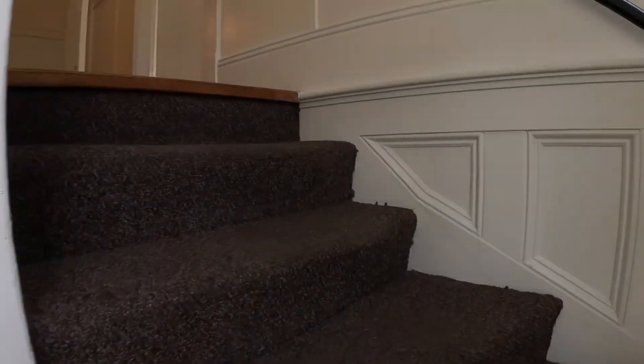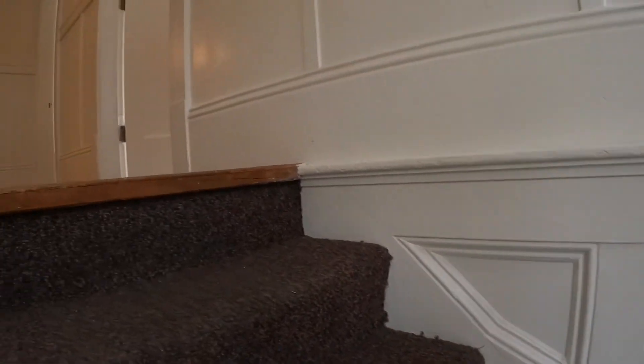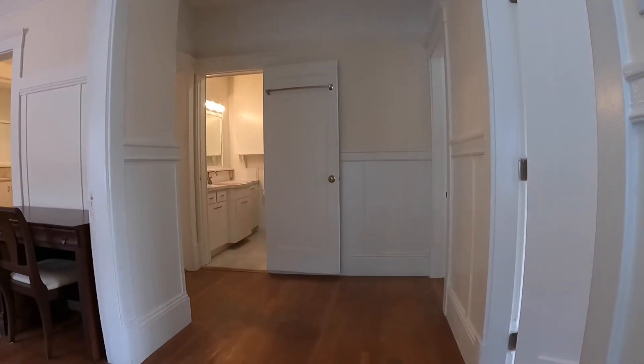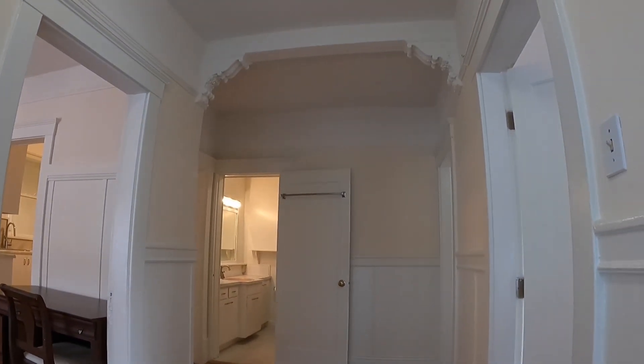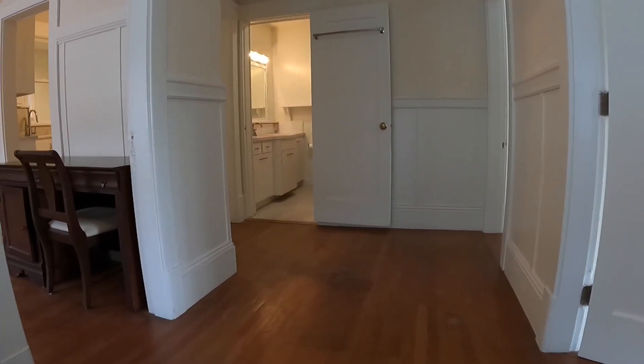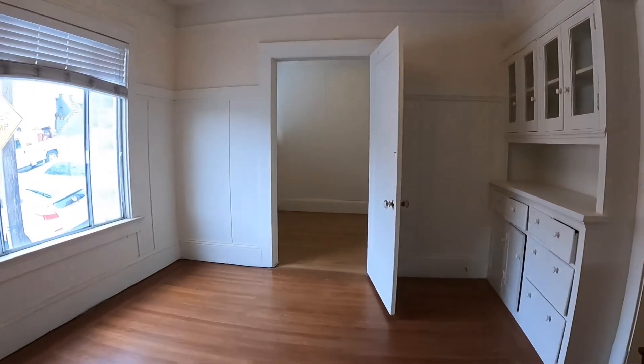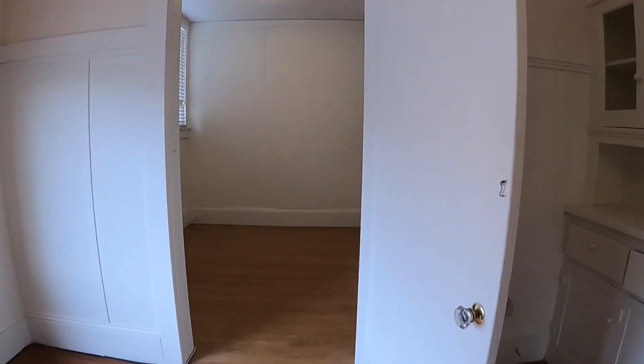You have a secured gate into the unit here, and you walk up the stairs. There are beautiful hardwood floors throughout this apartment. There's a nice foyer as you walk in. We're going to start this tour off over here to the left, and I'll take you through the first bedroom.